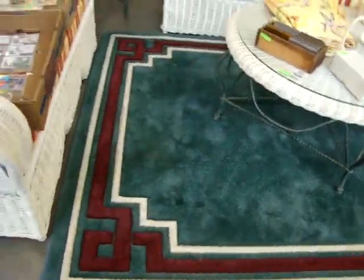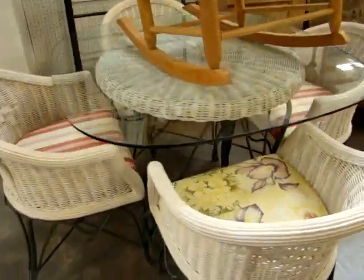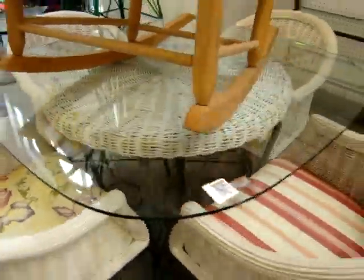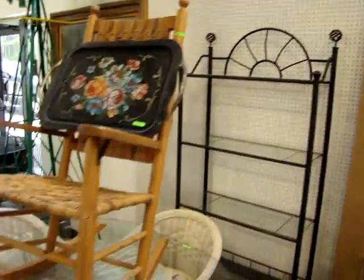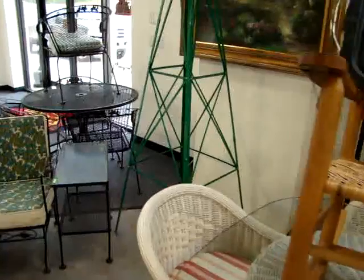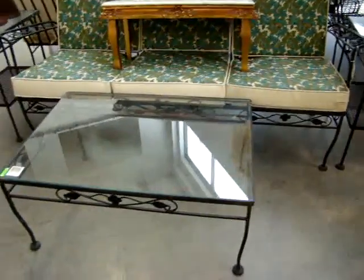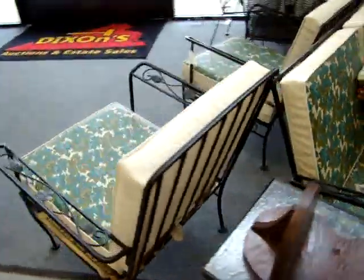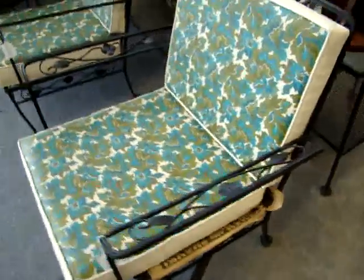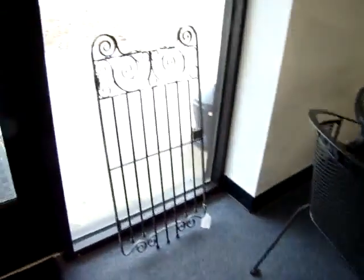Nice five by six bordered rug. We also have the matching patio table and chairs and the baker's rack. We do have a rolled iron patio table, four chairs, sofa, two end tables, and coffee table, also with two matching chairs. Look at the ivy in the arms. And we have a small rolled iron gate.